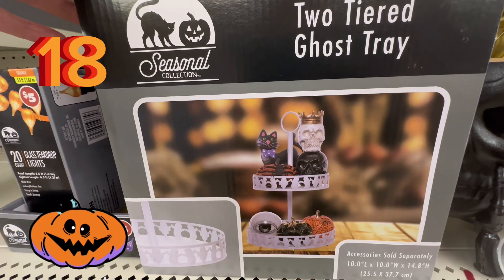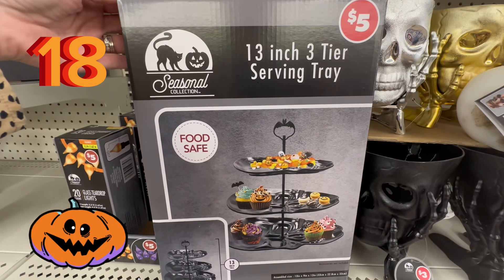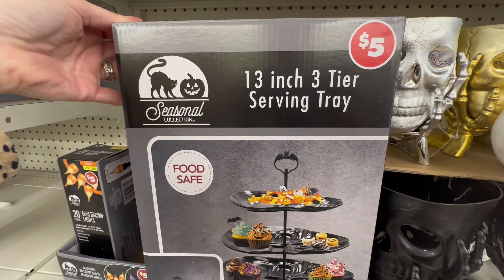At number 18, we have the two-tiered ghost tray. I think this is so cute to get creative with — you could put tiny little cupcakes on there or anything really. They also had a three-tier spiderweb design coming in at only $5.13.